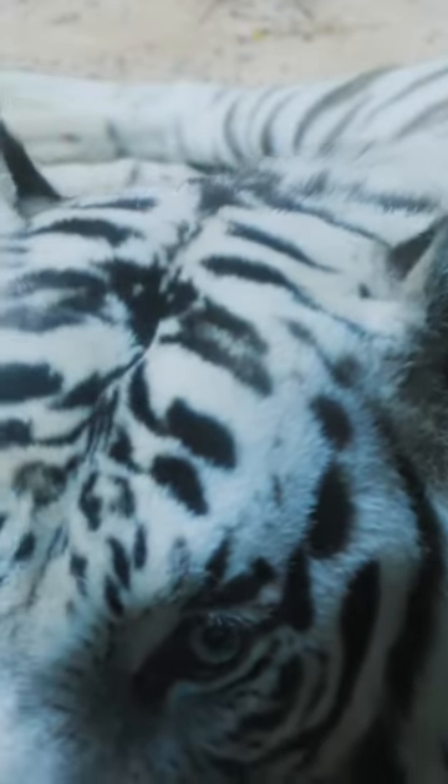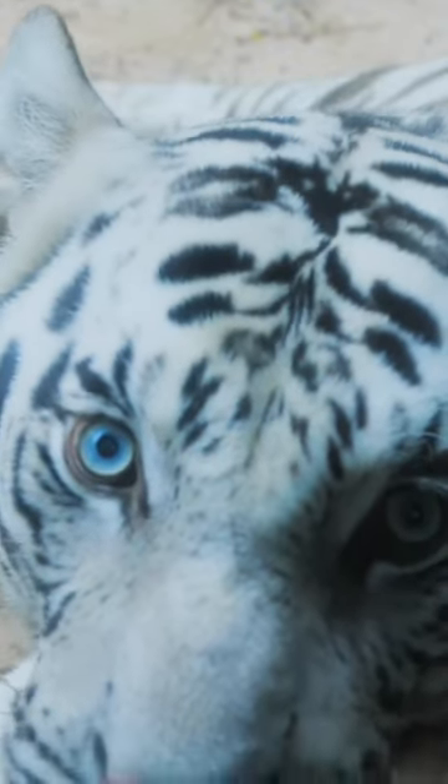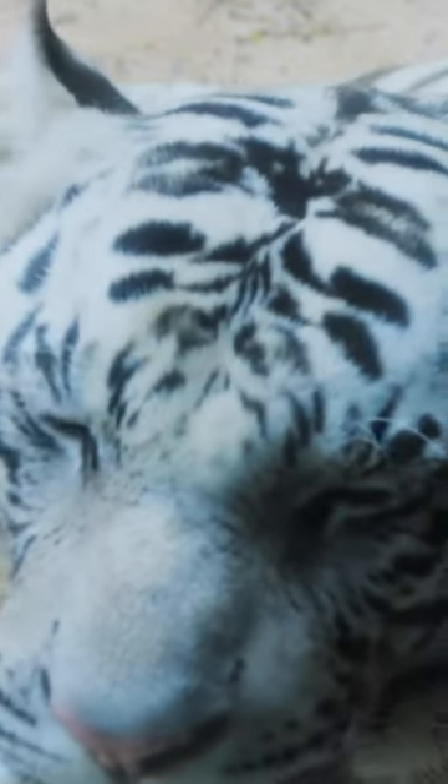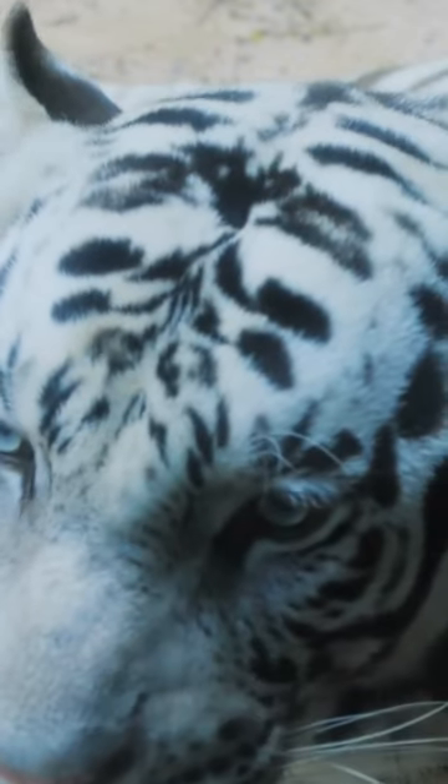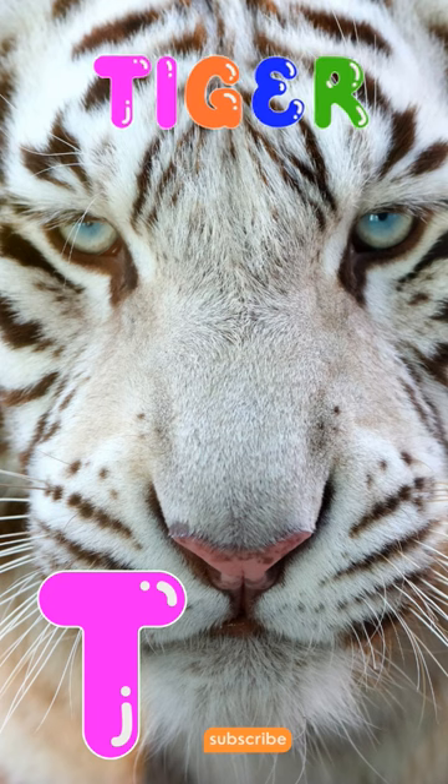The largest of the white tigers, the Siberian tiger, can grow to around 10 feet long and weigh over 400 pounds. This makes for one massive cat and allows them to use their weight to knock down prey and then hold it down.